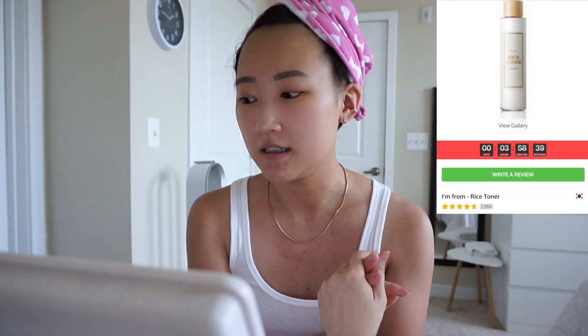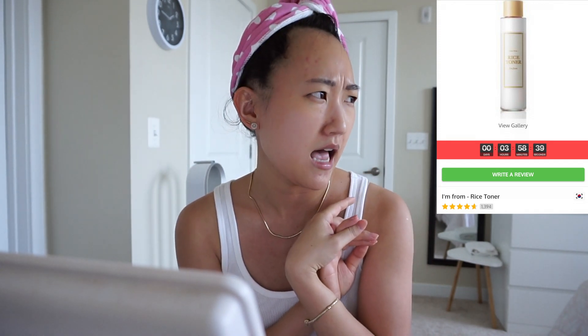Today I'm going to try on a bunch of skincare products I received from YesStyle. They sent me some products because I shop there all the time and I submitted a form saying I'd love to receive some. I'm not obligated to make a video or anything — they just send you random products. I only put on my eye cream and the rice toner that I really love from YesStyle.